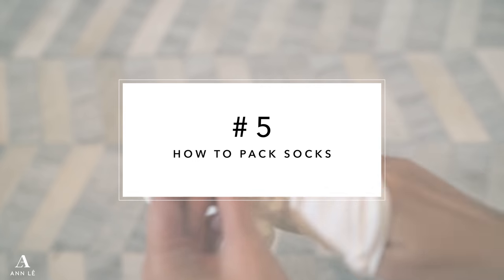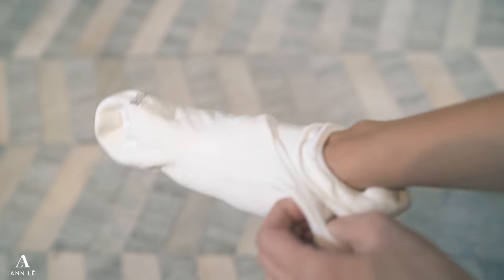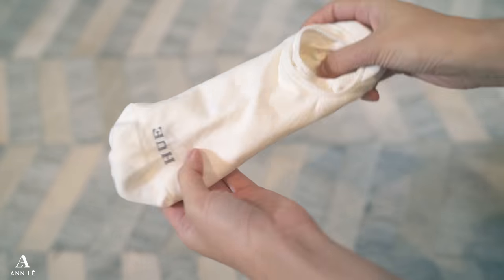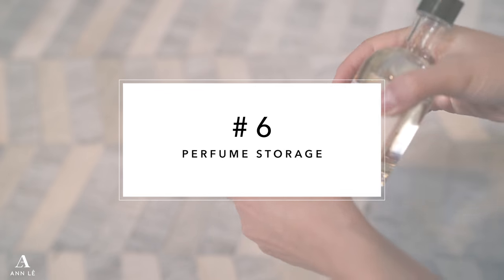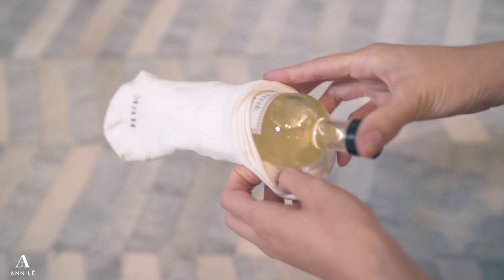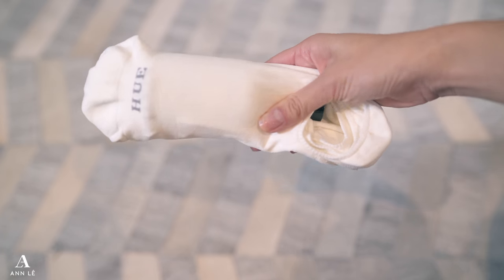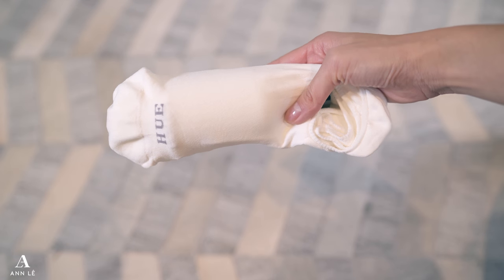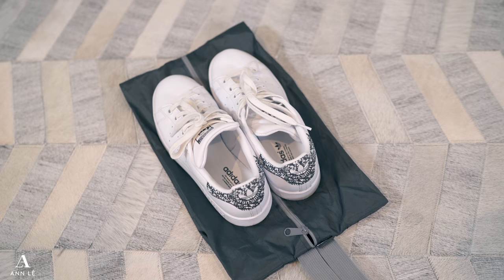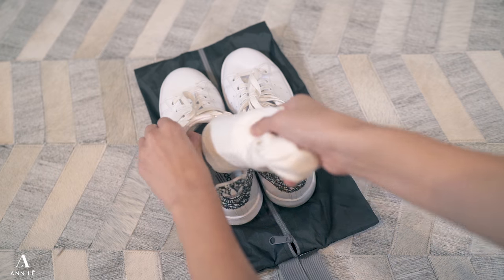When packing socks, I highly recommend tucking them in. I like to tuck about three pairs all together — it saves space because you can lay them flat in your luggage. Aside from saving space, you can use them as a cushion around your perfume bottle. Make sure your perfume bottle is TSA compliant before packing. Just tuck the perfume bottle inside the sock so the sock acts as a cushion, then tuck the socks inside one of your shoes that you'll be packing.